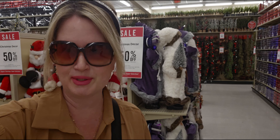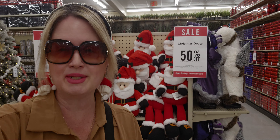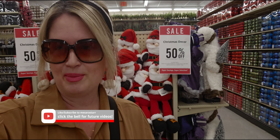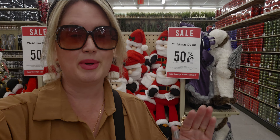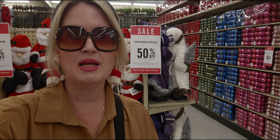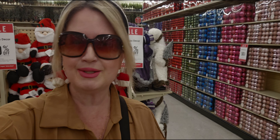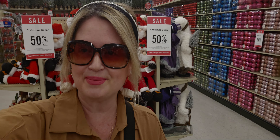Hi everybody, welcome back to my channel — it's me, Sarah Star. Thank you so much for being here. I'm back at Hobby Lobby checking out what they have new for Christmas. I have my Santa earrings on — I just got these, so I thought I'd wear them for the occasion because I love Christmas! This is my third trip here for Christmas this year, and I know there's some new stuff, so let's do our Christmas shopping together!